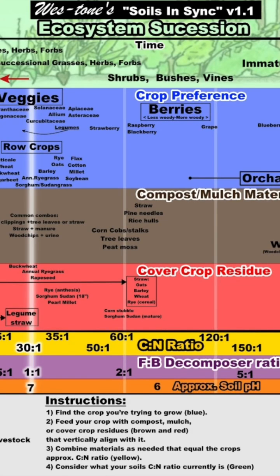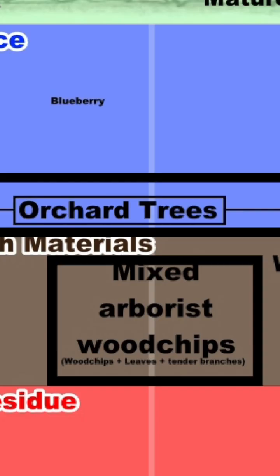The Soils in Sync infographic is like a cheat sheet that shows you which mulches and compost to use on which crops. All you have to do is find your crop in the blue section and feed it materials from the brown section that vertically align with it.